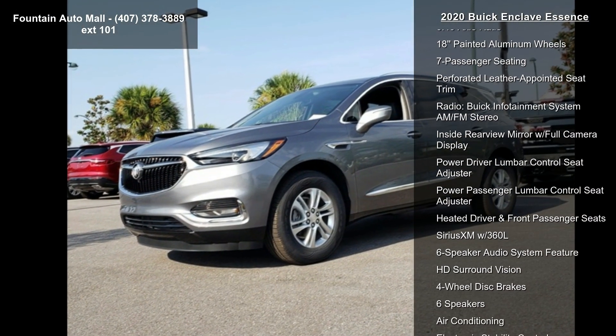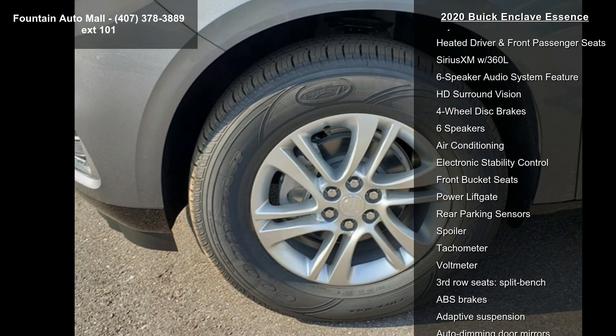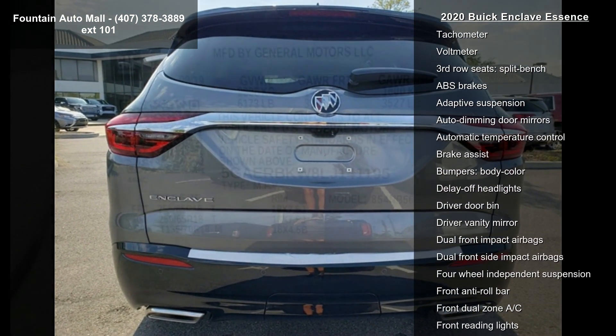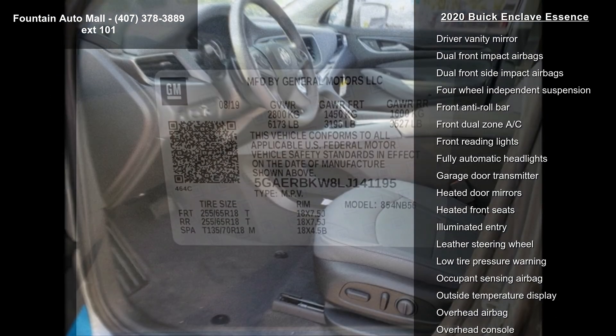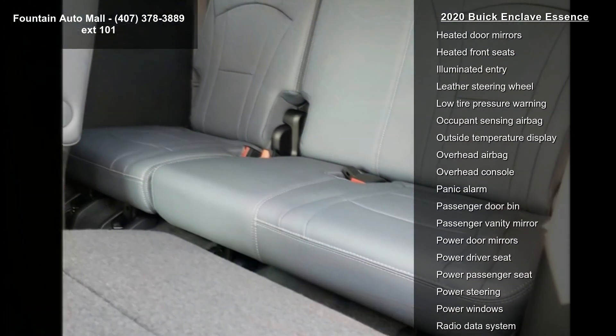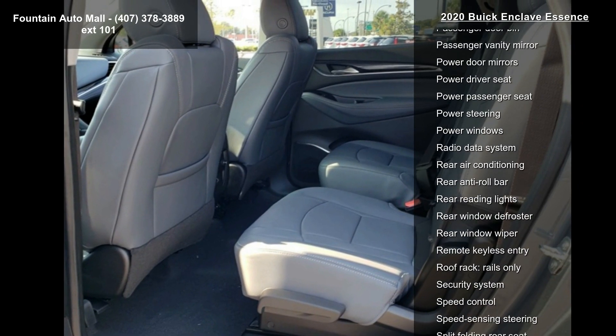Preferred Equipment Group 1SL, 3.49 axle ratio, 18-inch painted aluminum wheels, seven-passenger seating, perforated leather-appointed seat trim, Buick Infotainment System, AM/FM stereo, inside rear-view mirror with full camera display, power driver lumbar control seat adjuster, and power passenger lumbar control seat adjuster.